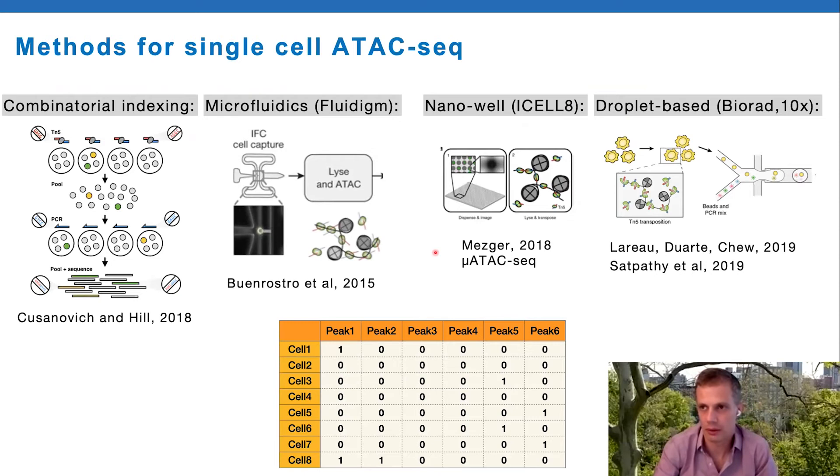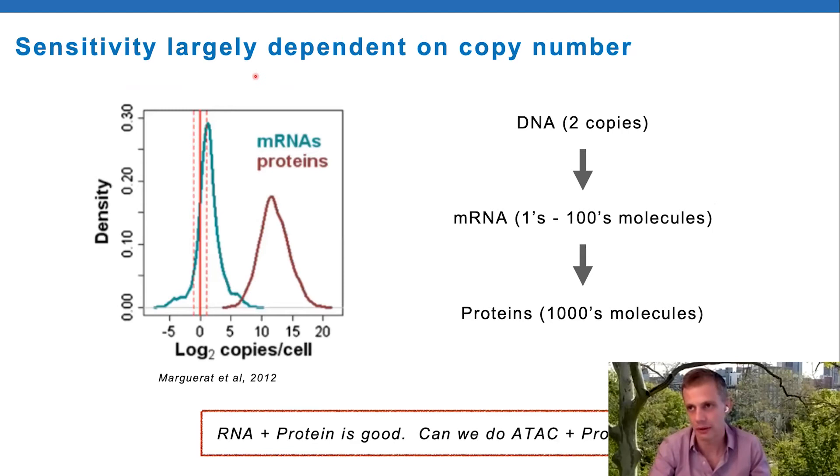The data is extremely sparse, almost by definition - it's essentially a digital readout. The sensitivity is dependent on the copy number of what you're trying to measure, and in a diploid human cell there are only two copies of each DNA locus. This is different from mRNAs, which have endogenous amplification with maybe single digits to hundreds of molecules per transcript per cell. Then you get maybe a two to three log increase between mRNAs and their cognate proteins. Simply put: RNA plus protein is good because proteins make up for the sparsity of RNA; ATAC plus protein should also be good because proteins should make up for the ultra-sparsity of chromatin accessibility.